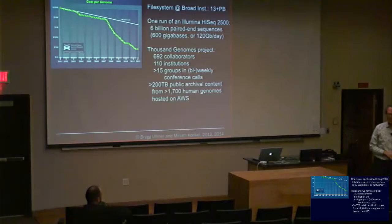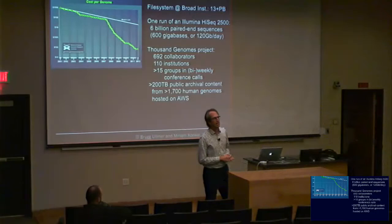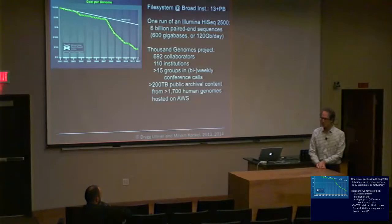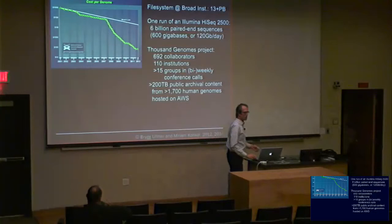That is exciting, interesting, transformative, dangerous, and scary, and has really powerful dimensions — without exaggeration — for the whole future of humanity. Let me tell you about the particular types of computational genomics I'm most involved with.